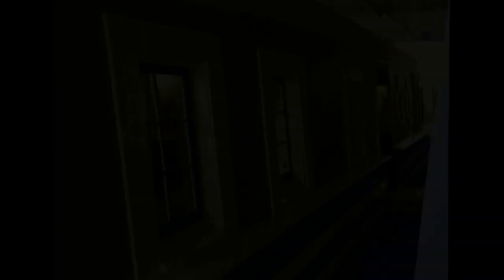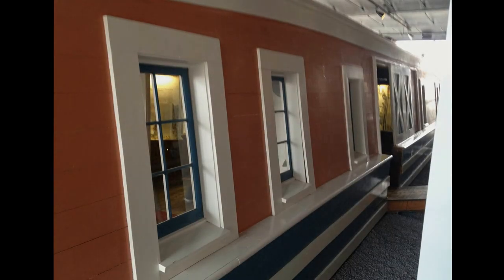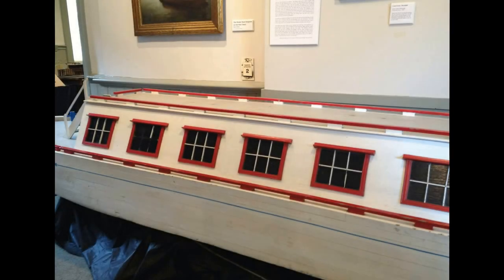Sure, so we are here at the Erie Canal Museum. We're located right downtown, right near Syracuse's City Hall. We are open seven days a week, and we have free admission, so we hope everyone will stop by. We've got two floors of exhibits. We really like to give people a history of the Erie Canal, what it was, and then also what it still is, because it does still exist.